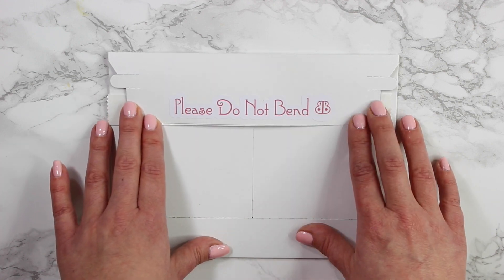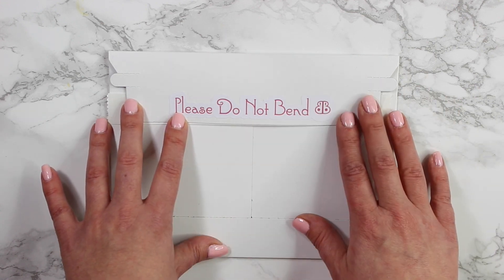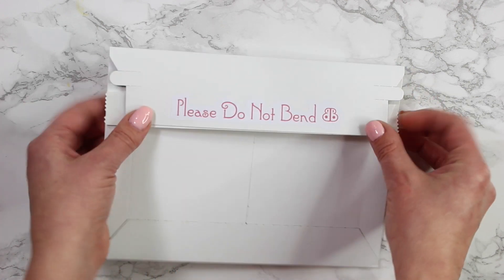So if you guys haven't gotten your subscription and don't want to see what's in here, then just exit out the video and come back when you've got it, because I'd love to hear what you guys think. So let's go ahead and get this open.